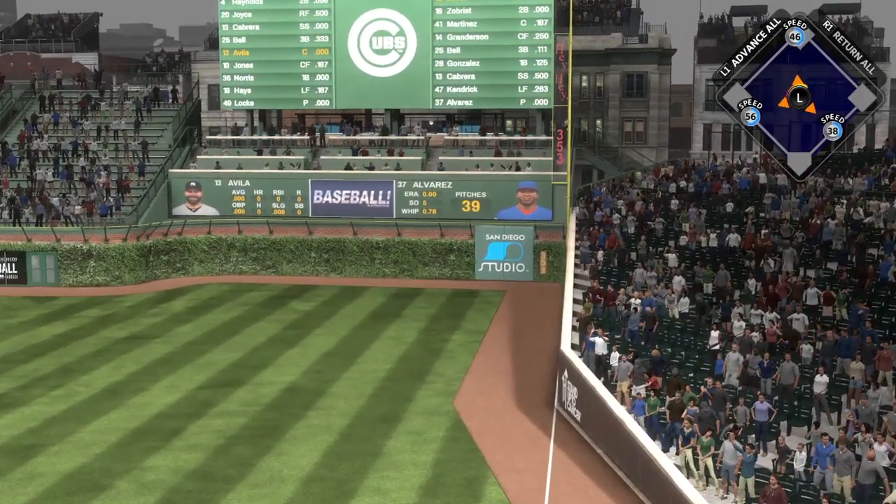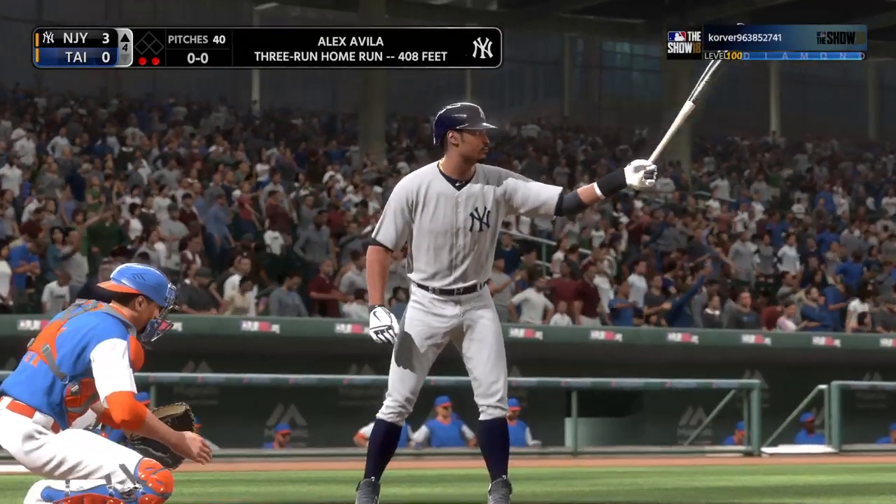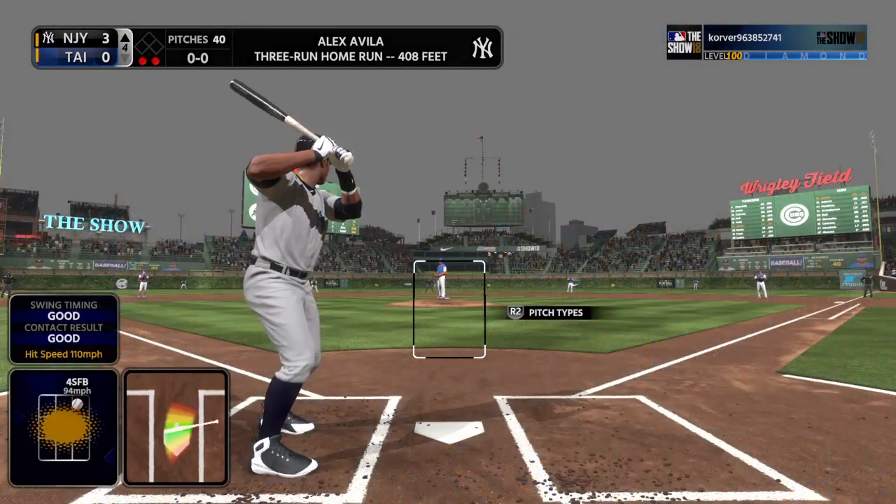That one is gone! Digging in — Adam Jones, he's 0 for 1 thus far.